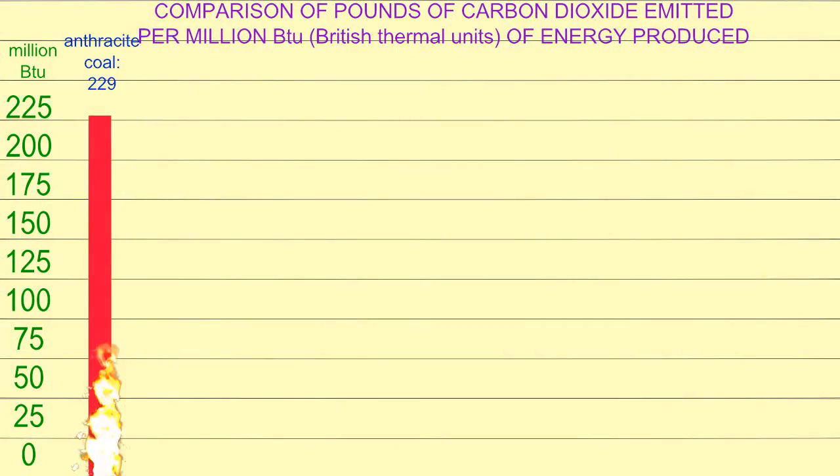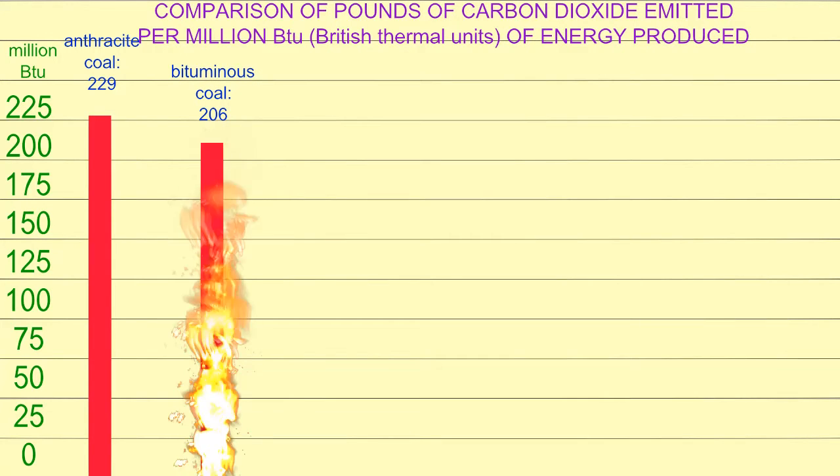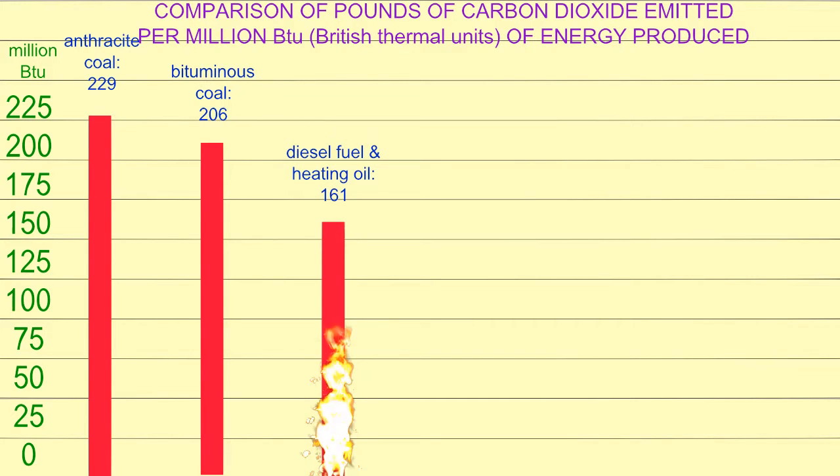Coal, specifically anthracite coal, produces 229 pounds of carbon dioxide per million BTUs — British Thermal Units, a unit for measuring energy produced. In contrast, bituminous coal produces 206 pounds of carbon dioxide. So not all forms of coal are equivalent in the amount of carbon dioxide produced.